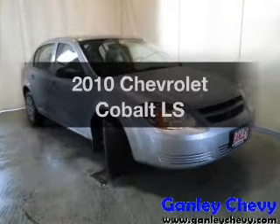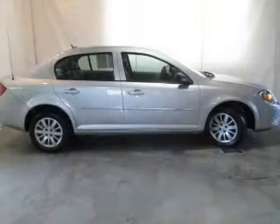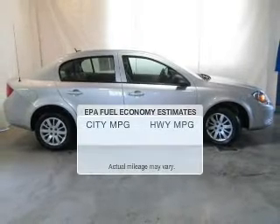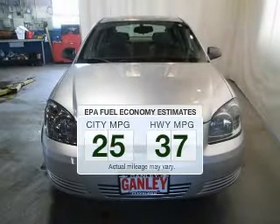Imagine yourself in this 2010 Chevrolet Cobalt — everything you need under one roof with this great vehicle. In the city or on the highway, you'll spend less time at the pump with this fuel-efficient vehicle.